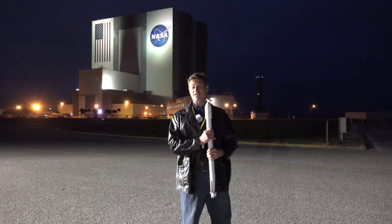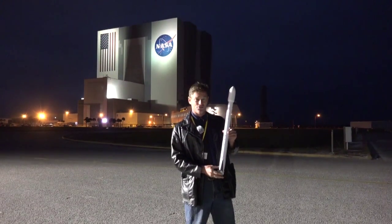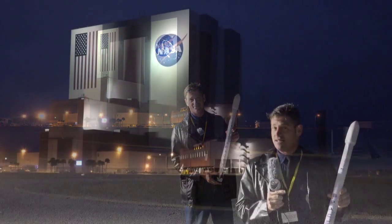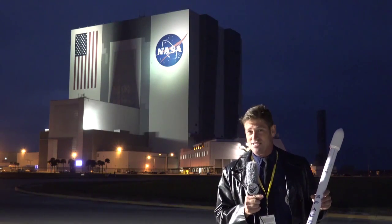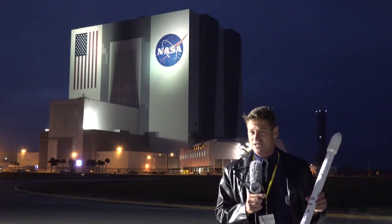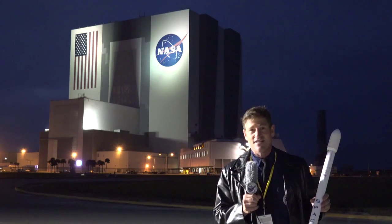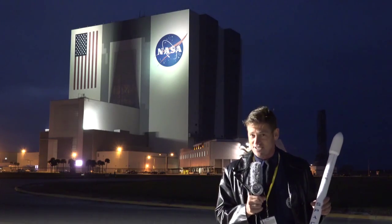Stand by for the launch of the CRS-5, and we might see history happen, or just another step in the development of rocket technology. By their own admission, they are expecting a 50% chance that they can land this on an autonomous barge 200 miles offshore. But what they're trying to do is historic in the nature of the future of space flight. So, stay with U.S. Launch Report as we give you more coverage on this scientific event.